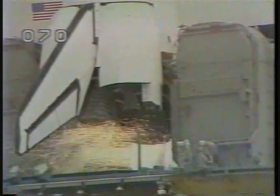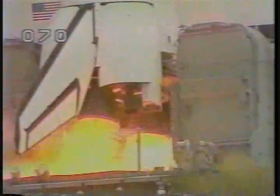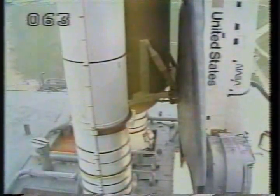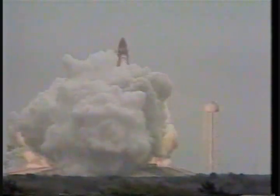We have a go for main engine start. 7, 6, and we have main engine start. 4, 3, 2, 1. We have SRB ignition and liftoff — liftoff of mission 51-D and the seven-member crew of Discovery, and the shuttle has cleared the tower.